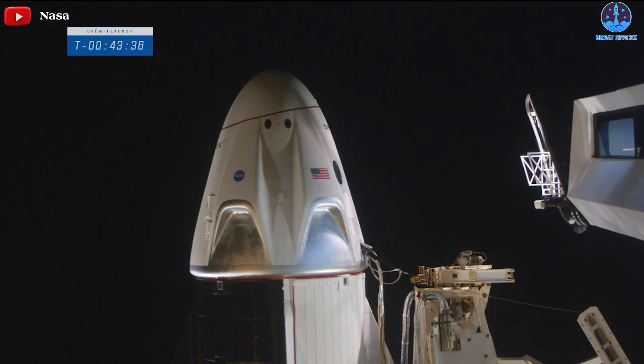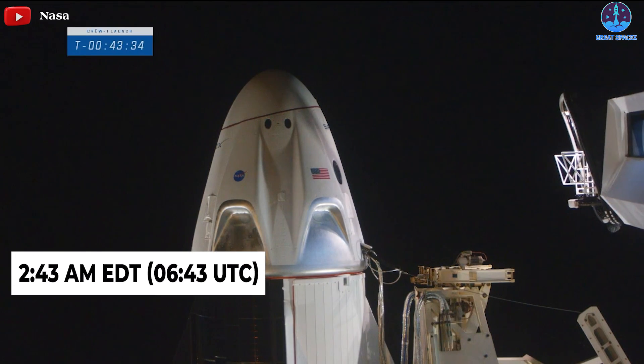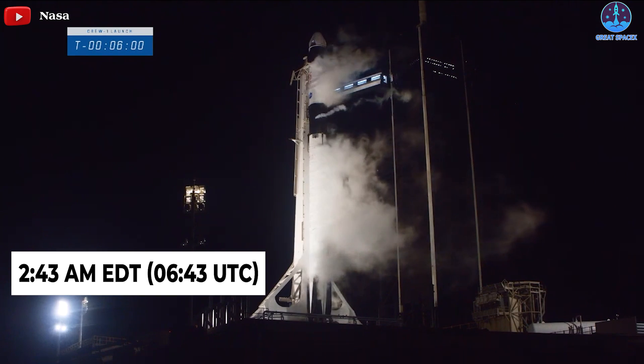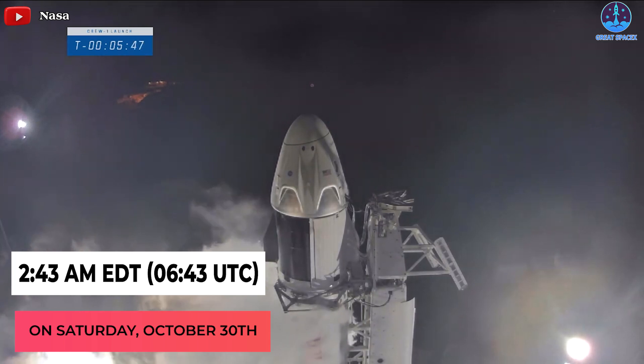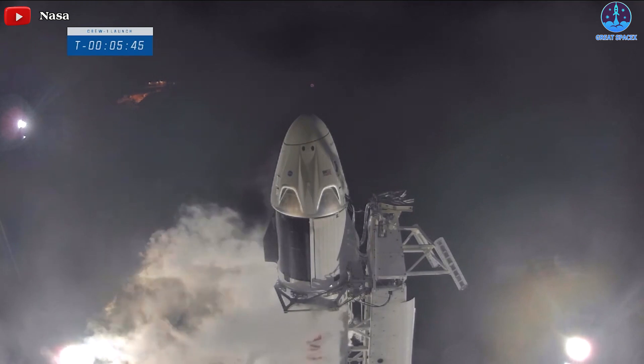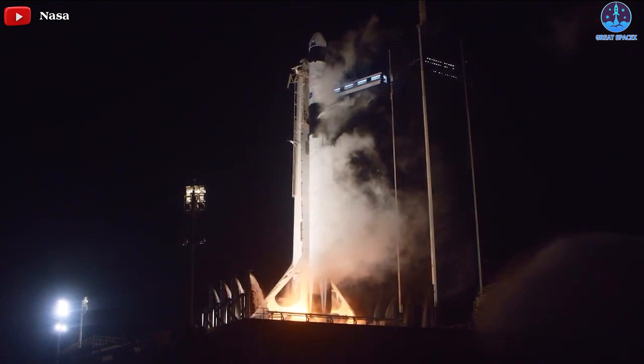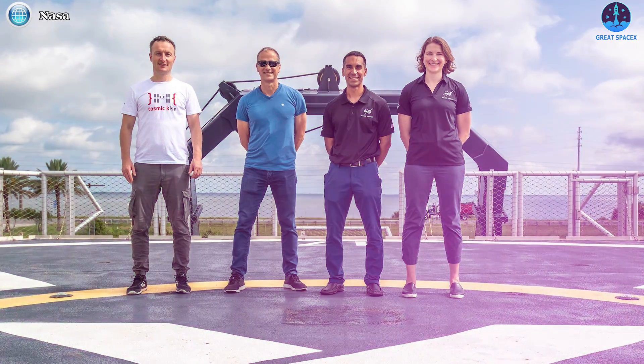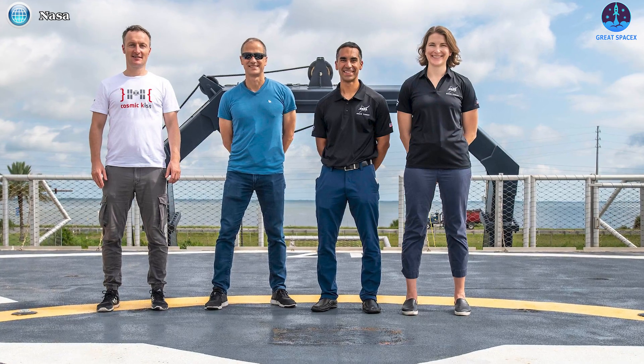Crew 3 is scheduled to lift off no earlier than 2:43 AM EDT (6:43 UTC) on Saturday, October 30th. A successful launch will mean that SpaceX has launched more crewed Dragons on flight-proven Falcon 9s than on new boosters.